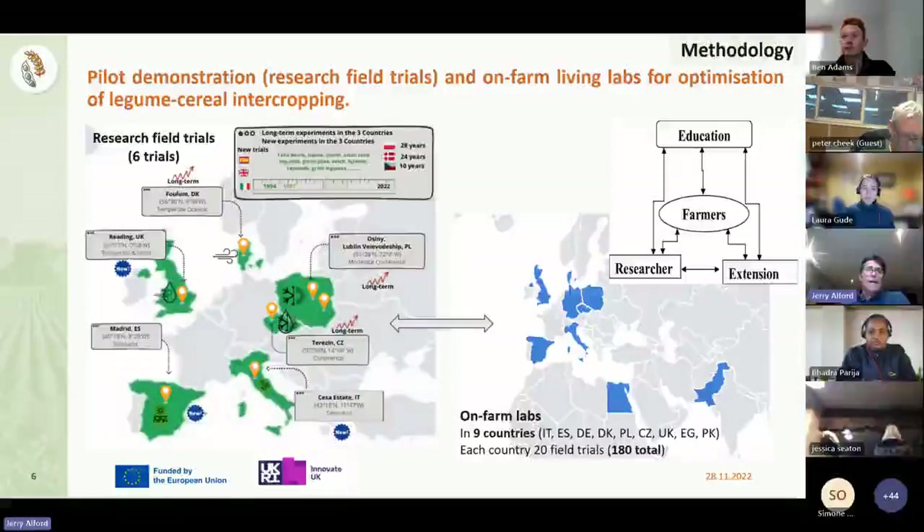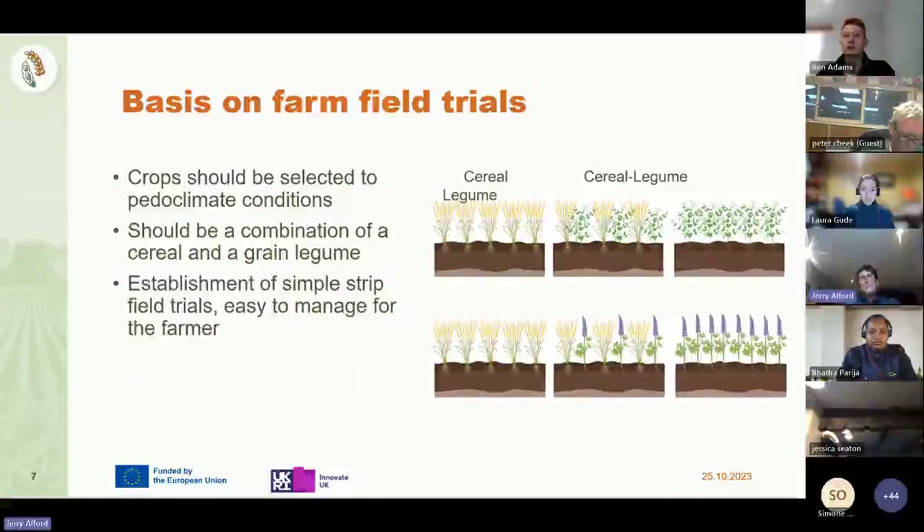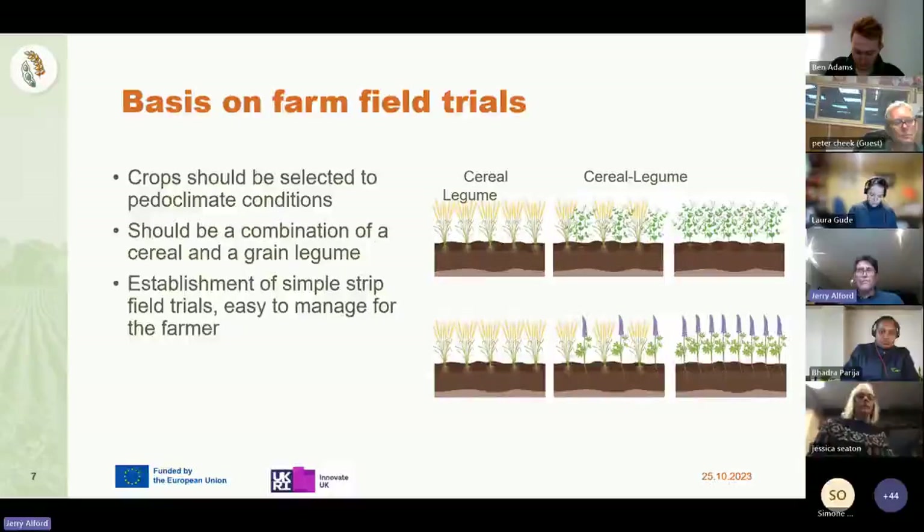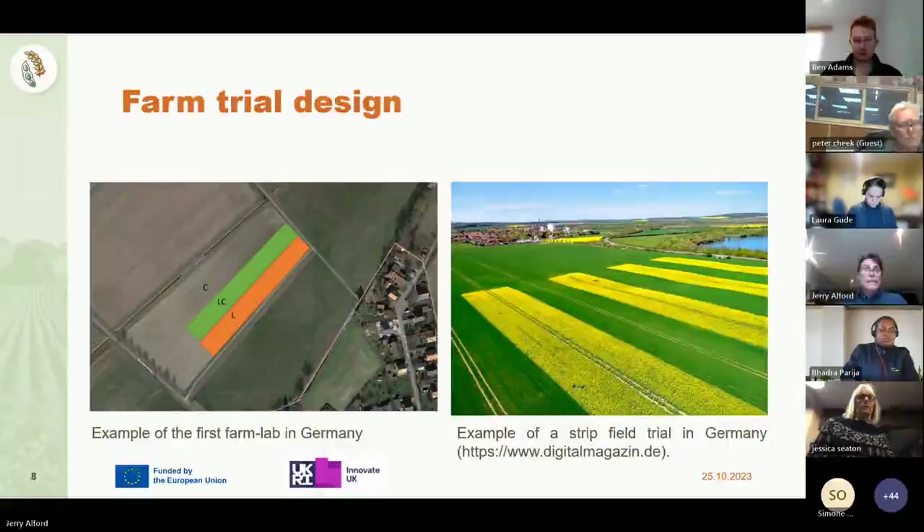These UK trials are based around a very simple structure whereby we have a strip of the two monocultures within the field, a strip of the intercrop, and we just require from farmers who want to be involved the yield data, yield samples and soil samples from each of the three plots. It's very simple to manage from a farmer's point of view. Farmers have total control of what varieties, species, drilling dates - no restrictions on what you do. The replication comes from the number of farmers involved.